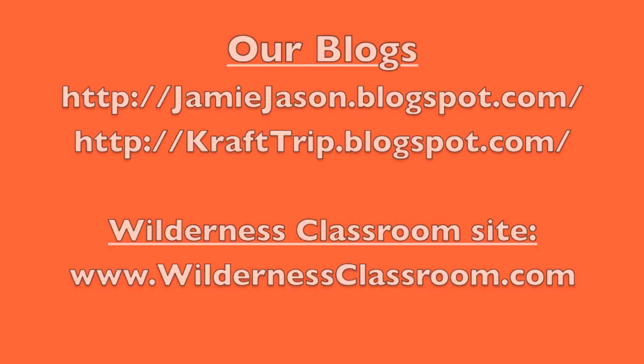We're creating a lot of cool stuff on our blogs and on the Wilderness Classroom site, including notes from the trail describing a specific topic with words, pictures, and sometimes videos, mystery sounds to figure out, mystery photos, and more.